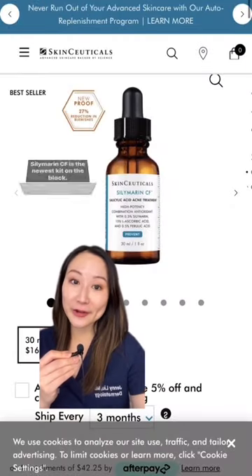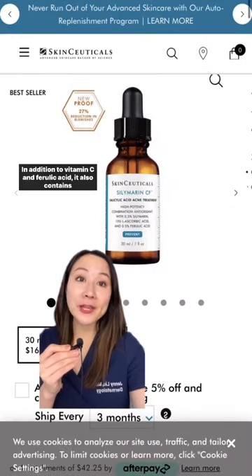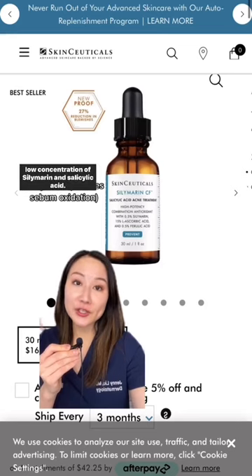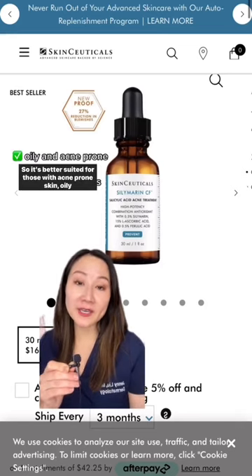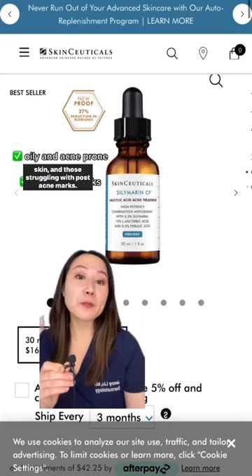Silymarin CF is the newest addition. In addition to vitamin C and ferulic acid, it also contains a low concentration of silymarin and salicylic acid. So it's better suited for those with acne-prone skin, oily skin, and those struggling with post-acne marks.